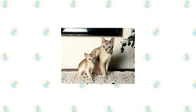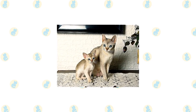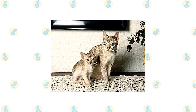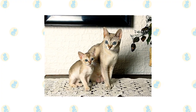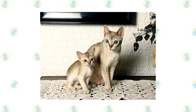The Singapura was developed in the 1970s from cats found in Singapore, the Lion City, by cat fanciers Hal and Tommy Meadow. Their cats Tickle, Puss, Tess, George, and Gladys, plus Chico, adopted later from a shelter in Singapore, were the foundation of the pedigreed Singapura, although cats like them had probably lived in Southeast Asia for at least a decade if not longer.